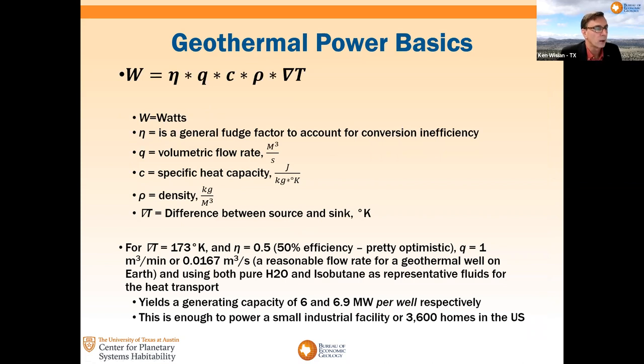The very basics of geothermal power calculation for what you can get out of a flow system: I ran some simple numbers typical for a single well on Earth, which is on the order of a cubic meter flow per minute, a temperature difference of 173°C from one of the samples, and a 50% conversion efficiency — which is actually pretty optimistic; 10 to 20% is a little better overall. The point being that you get on the order of single-digit megawatts potential thermal or electrical output from a well if you can build it. You can power a good-size facility off that, even considering the probable heating load if you're trying to keep humans alive.